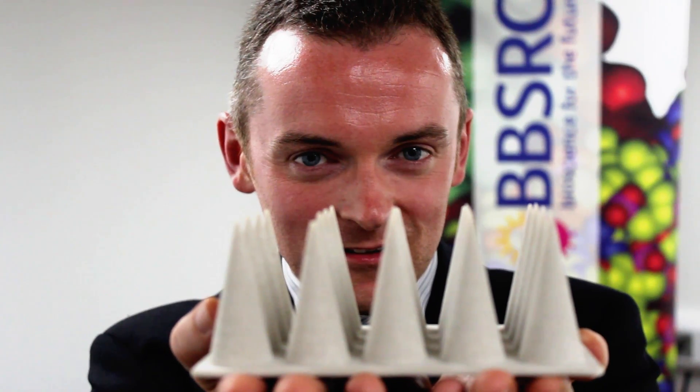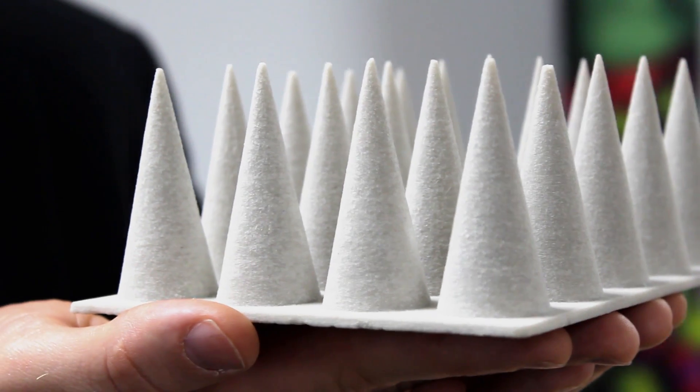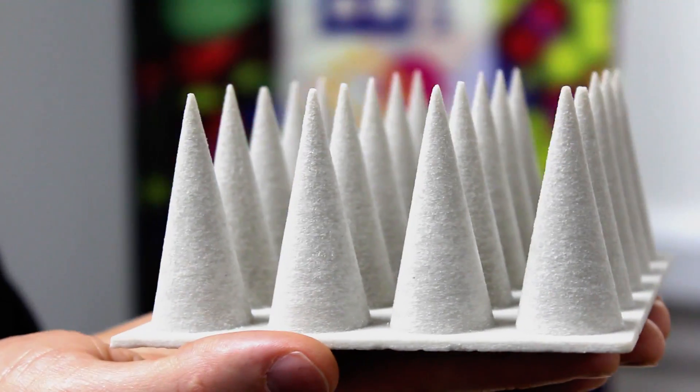This is a scale model of our microneedles. Obviously this is made out of plaster cast and is about 6 cm high. Normally a microneedle could be 600 micrometers high, so just greater than half a millimetre in height. And instead of being made from plaster cast, it's made from a hydrogel forming material.